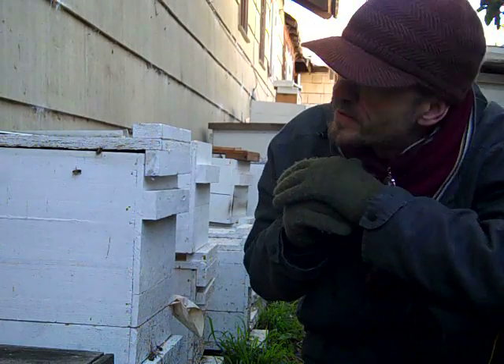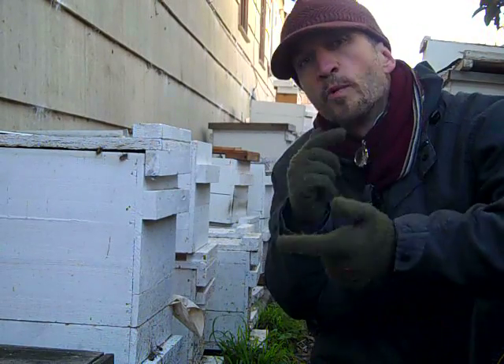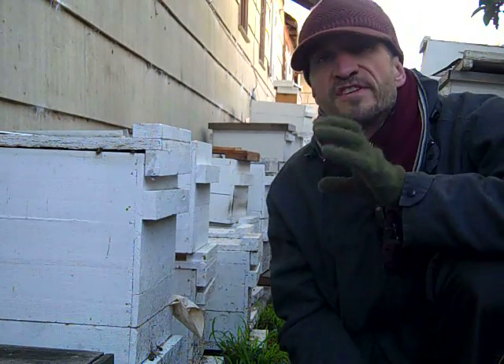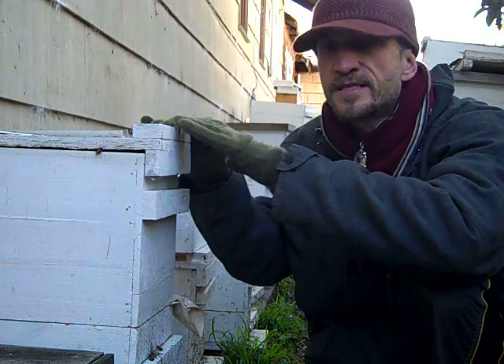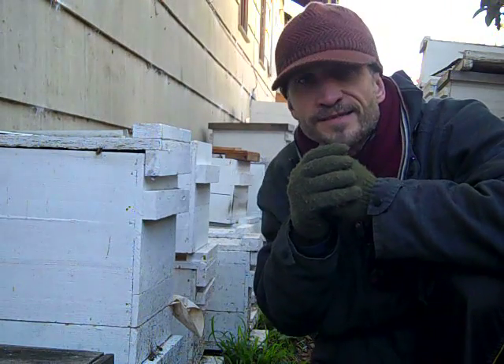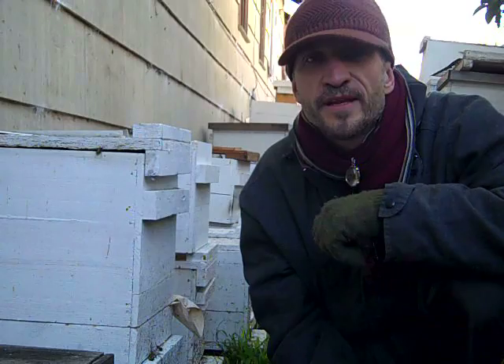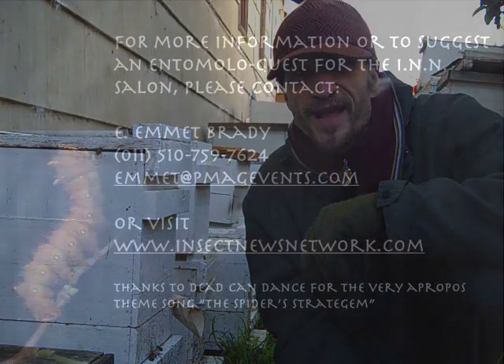So we're going to wrap it up for this episode of the INN. I'm going to let these lovely ladies get back to their work. We're going to come back and shoot here when the sun is out, maybe in the spring, and show you the difference between the wintering colonies — there's only maybe a few dozen bees inside — and the spring and summer colonies when there's thousands. So until next time, we'll see you on the other side of the horizon — urban beekeeping in the winter on the Insect News Network. Imagine that.